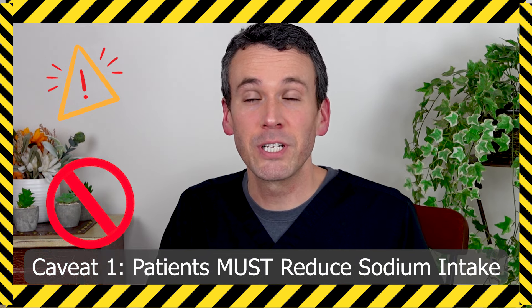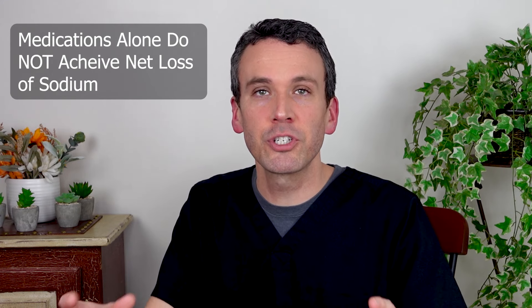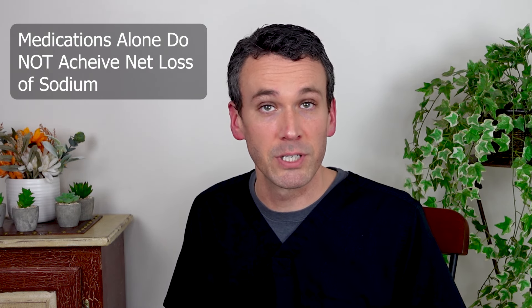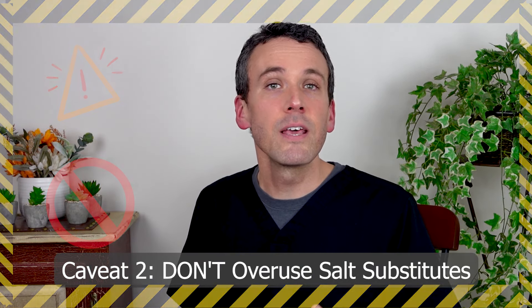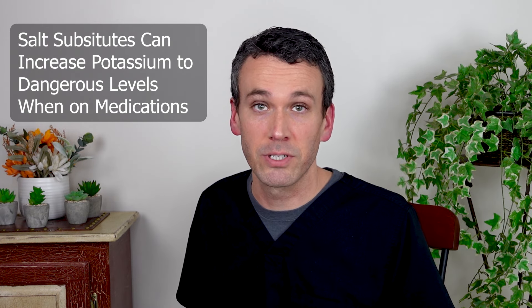Two important caveats. First, you must reduce how much sodium you're taking in your diet because the medications alone are not enough to push sodium out to achieve a net loss and reduce your ascites. Secondly, as you reduce the sodium in your diet, be careful of using salt substitutes. These are often potassium chloride, and when you're on medications like spironolactone, these can increase your potassium levels potentially to dangerous levels.